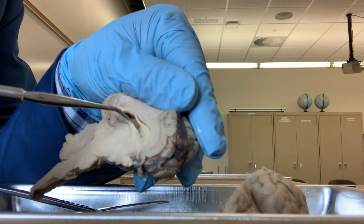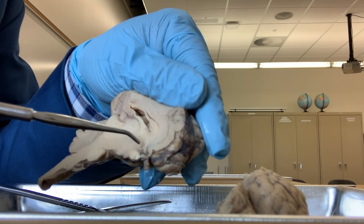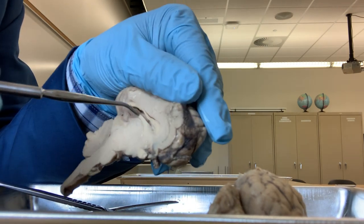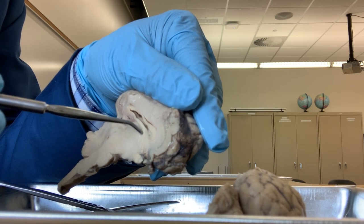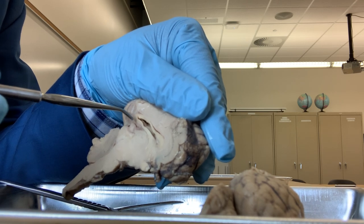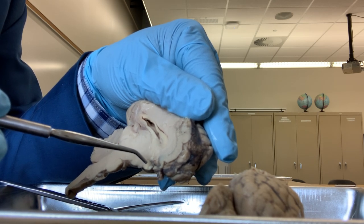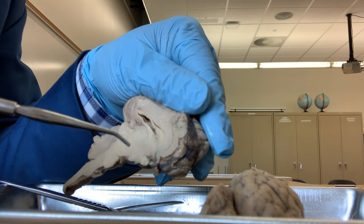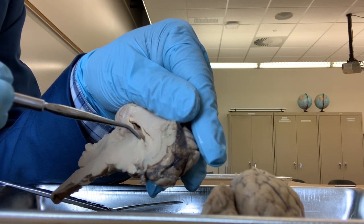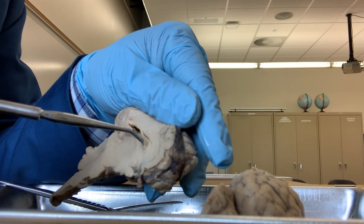The fornix is a very important structure because it connects the hippocampus to the mammillary body. The fornix transmits the memory signal from the hippocampus, which is also related to memory, to the mammillary body, and helps in formation and recall of memory. So memory recalling and formation are the functions of the fornix, and it connects the hippocampus to the mammillary body.